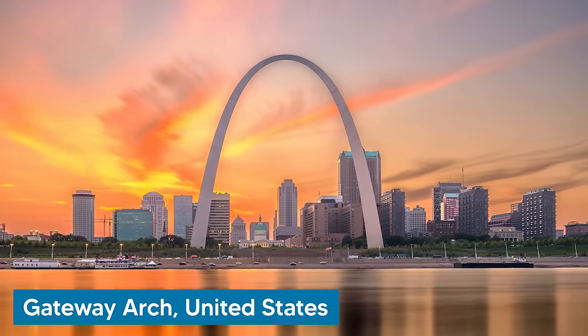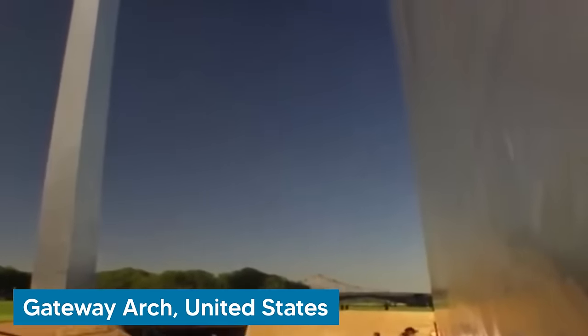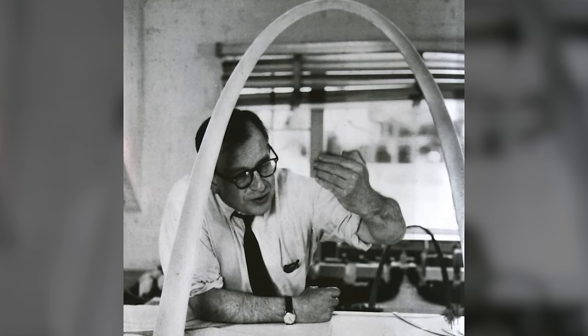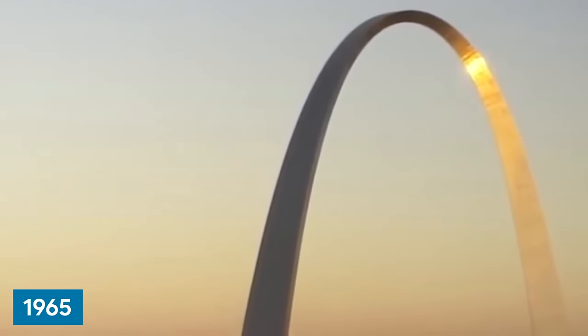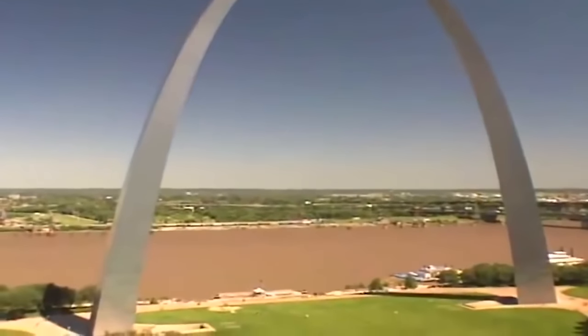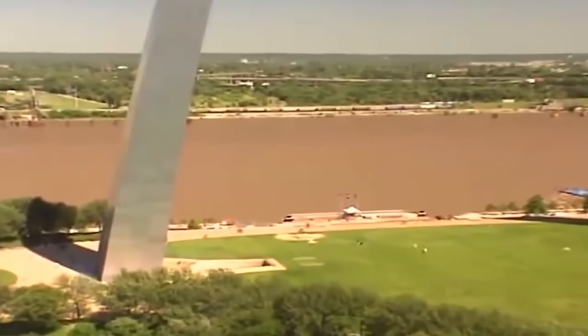Let's travel to the United States, where the Gateway Arch is located. At 192 meters or 630 feet, it is the tallest arch in the world and the tallest man-made monument in the Western Hemisphere. It was designed by Finnish-American architect Eero Saarinen in 1947 and completed in 1965. The arch's exterior is clad in stainless steel, making it the world's tallest stainless steel monument — a material choice that contributes to its gleaming appearance and reflects its surroundings.